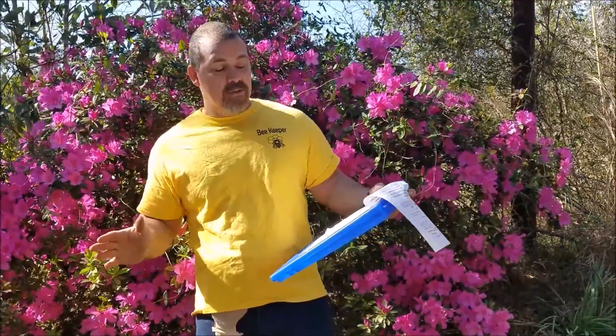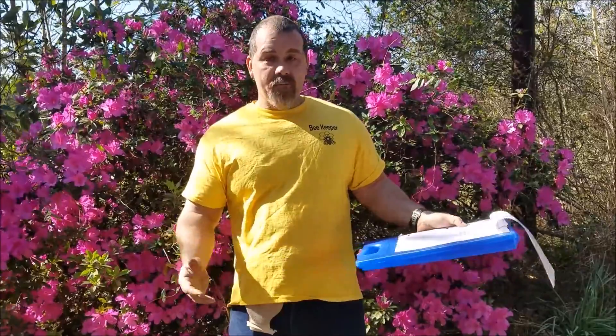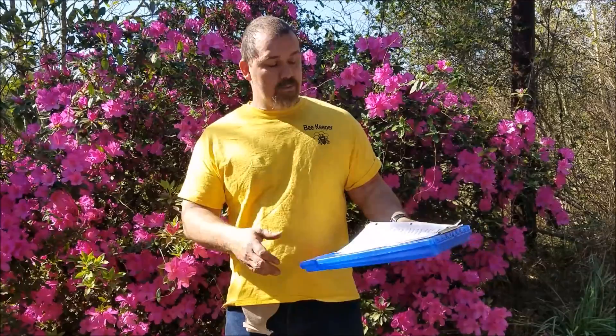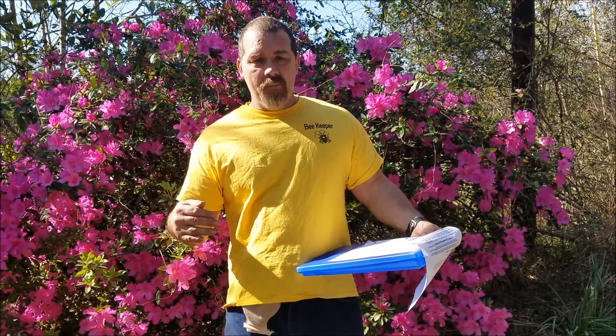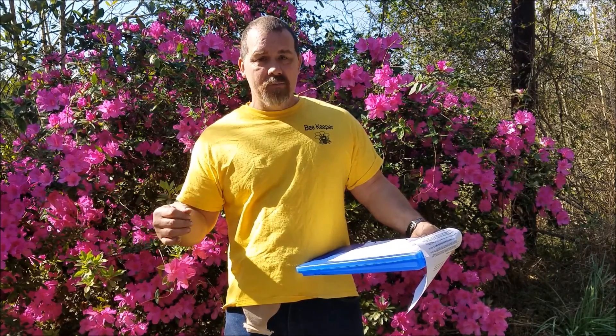Bees have to visit like 2 million flowers to make one pound of honey, so remember that. Alright, that's about it. I'm making a bunch of videos, so you have to come back to check them — remember to subscribe. If there are plants that you want information on that you think qualify, put them in the comments. If I do research and they qualify and they're not on my list, I will add them to the list.